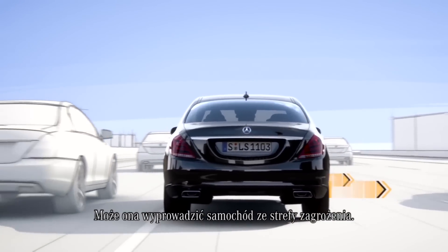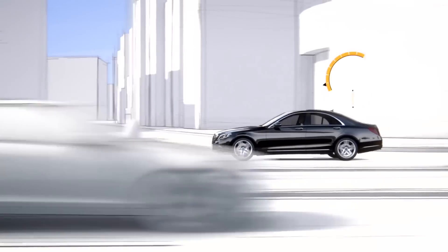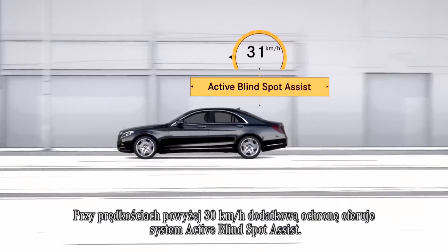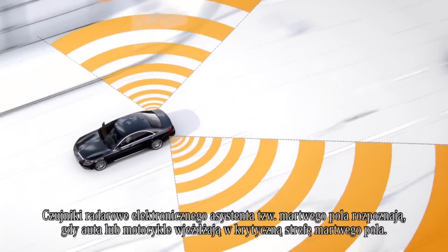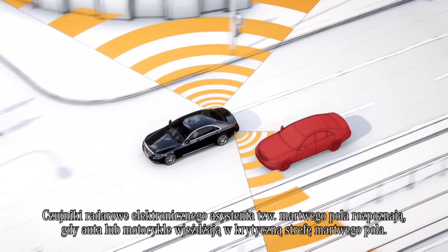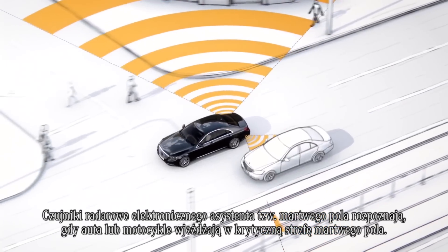The one-sided braking intervention can move the vehicle out of the danger zone. At speeds above 30 km per hour, the active blind spot assist offers additional protection. The radar sensors of the electronic blind spot check recognize when cars or motorcycles move into the critical area of the blind spot.